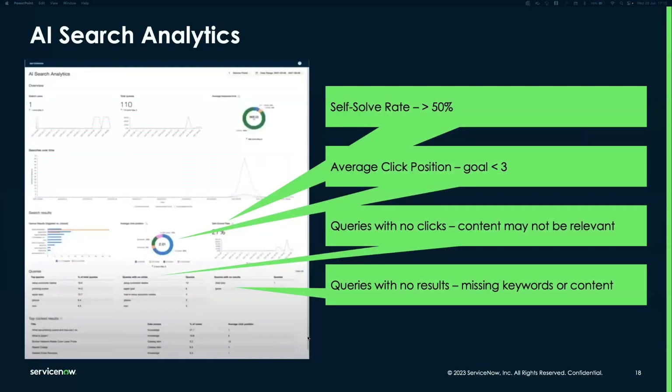Key best practices for these variables: click-through rate should be above 50%; average click position goal is below three; queries with no clicks and no results are opportunities to tune your search relevancy model and also indicate possible gaps in knowledge content coverage. These are critical variables to monitor and act on.